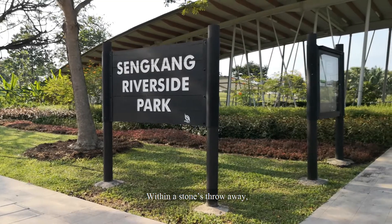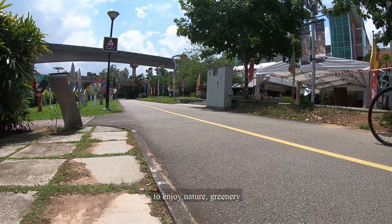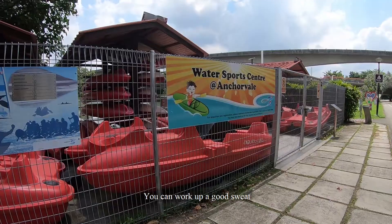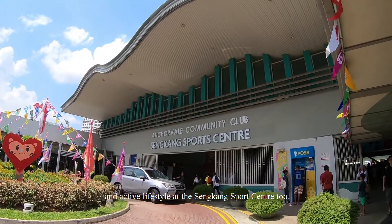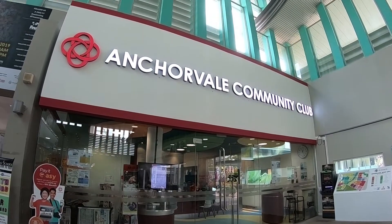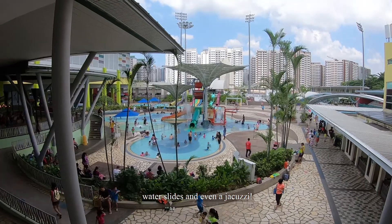Within a stone's throw away, you can take a walk to the Sengkang Riverside Park to enjoy nature, greenery, and cycle by the Sungai Ponggo River with your family. You can work up a good sweat and have an active lifestyle at the Sengkang Sports Centre too, which is integrated with a community club and a swimming complex that comes with a sheltered competition pool.